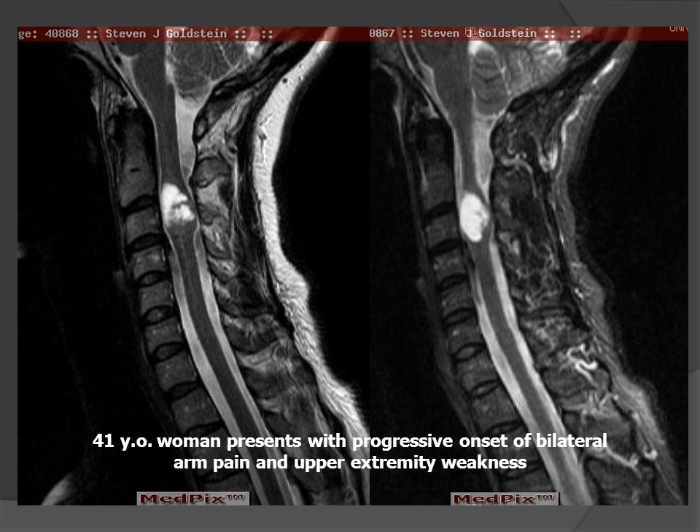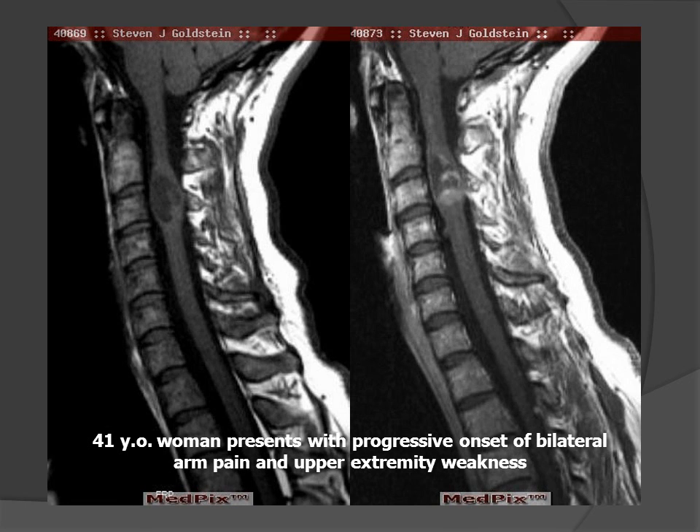This week's patient is a 41-year-old woman who presented with progressive onset of bilateral arm pain and upper extremity weakness. She has a known congenital syndrome. These two sagittal T2-weighted images demonstrate expansion of the cervical cord at the C2-C3 level with a heterogeneous water signal intensity mass. Following the administration of contrast material, there is patchy enhancement of portions of the lesion.